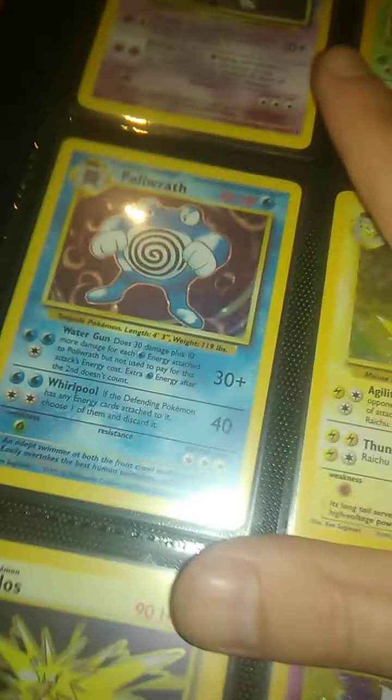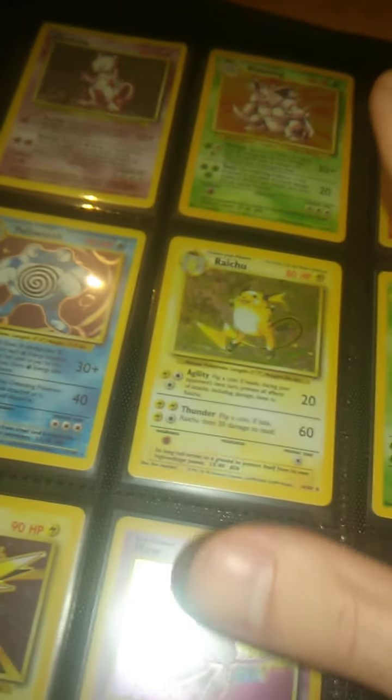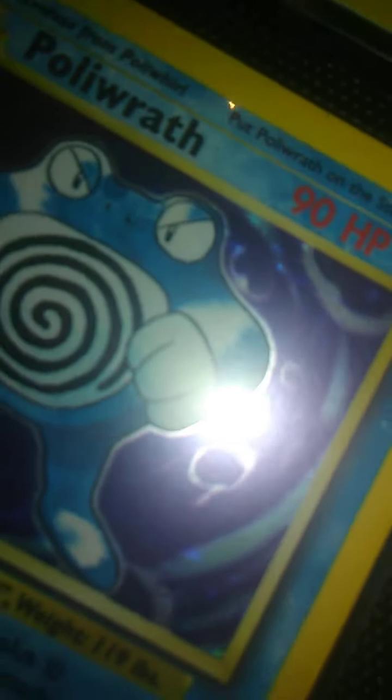I didn't open a ton of packs, but when I did, I was usually pretty lucky. Sorry, I'm kind of bouncing around, guys. I paid around $250 back in October for all of base set — the Charizard was probably $50. These are all light played; some might be near mint. I'll take out a card so you guys can see the condition.